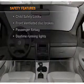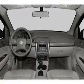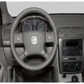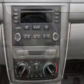rest assured knowing that these top safety components are included: front ventilated disc brakes, passenger airbag, and daytime running lights. Call today to schedule a test drive.